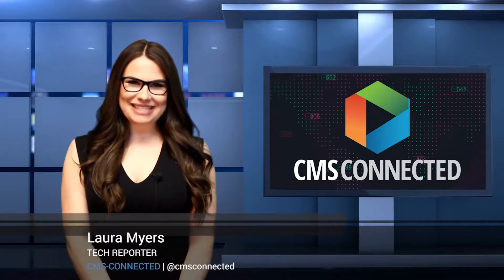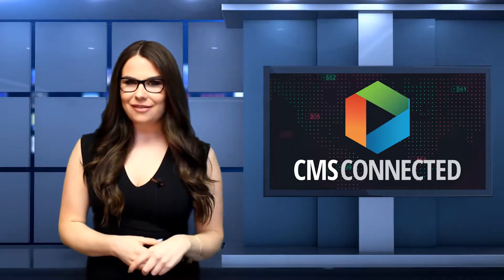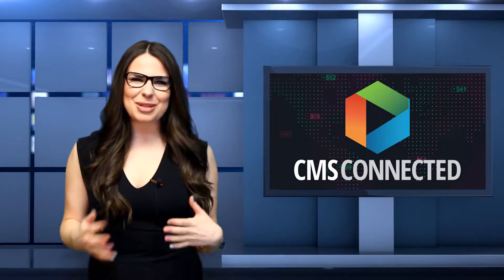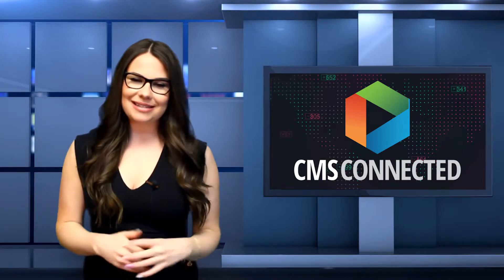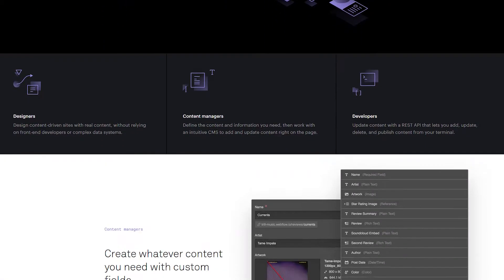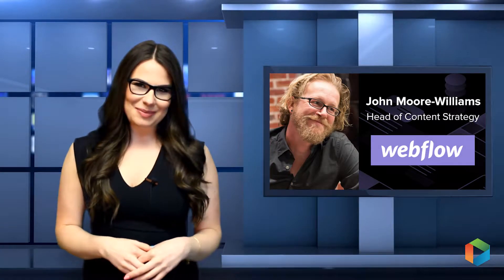Hello everyone, it's Laura Myers for SEMA's Connected. With design and content being such large areas of interest for me, I always love to have the conversation of not only how they interact with each other, but also how the creatives in this realm can push the boundaries and not be shackled by the coding side of things. For this reason, I'm really excited to speak with John Moore Williams, Head of Content Strategy at Webflow, a platform aiming to empower editors, designers, and developers alike in creating unique and dynamic websites.